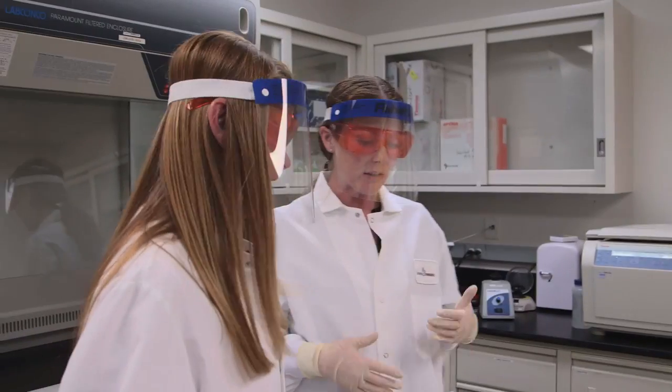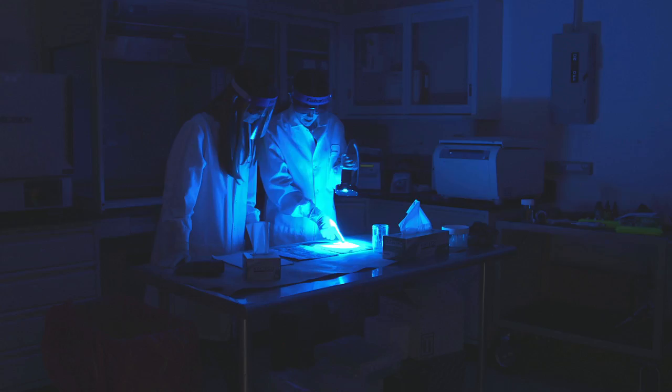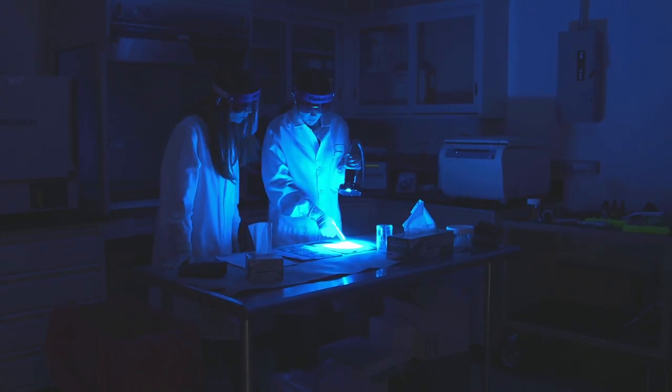Crime scene investigators are really the first responders. Our job is not necessarily to solve the crime. We really are like this assistant to the investigation. Here we've got a really weak blood stain, but it always has that little halo of a border.